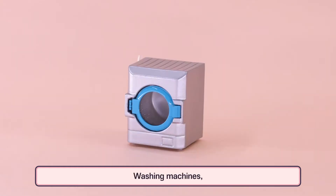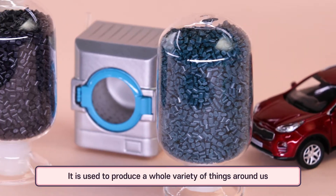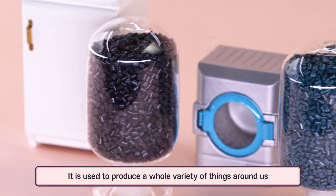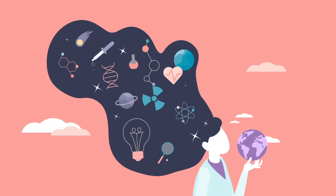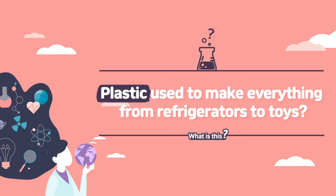Refrigerators, washing machines, cars, and even toys are all made of this. It is used to produce a whole variety of things around us. What is this plastic used to make everything from refrigerators to toys?